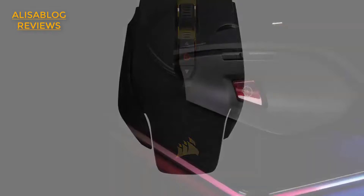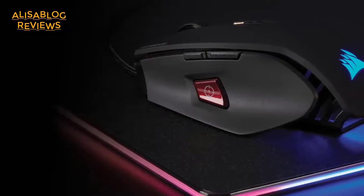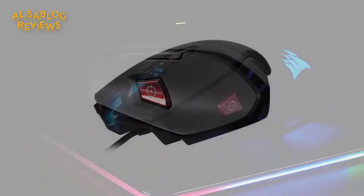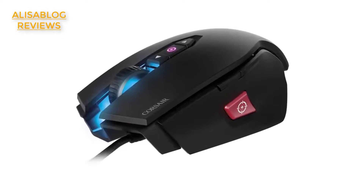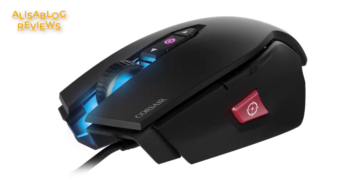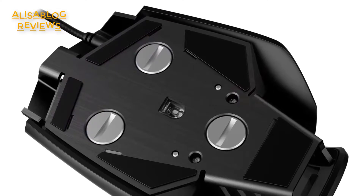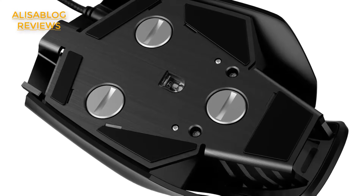A good gaming mouse can make a difference in your games. If you want to level up your gaming experience, head over to the description box and click the link of your chosen product. If you're still undecided, continue watching as we still have three more gaming mice to unveil. Please subscribe to our channel and tap the bell icon so we can notify you when we upload a new video.